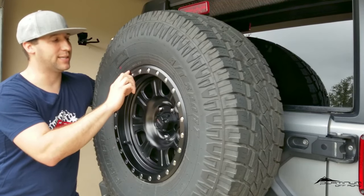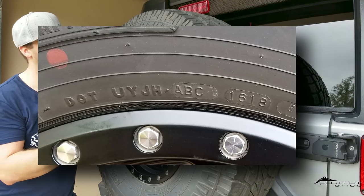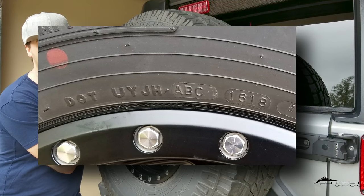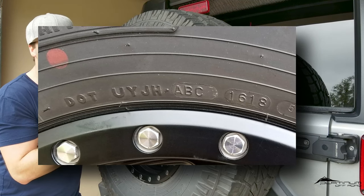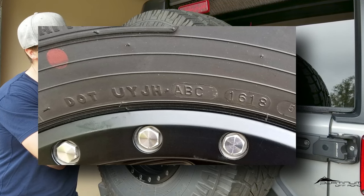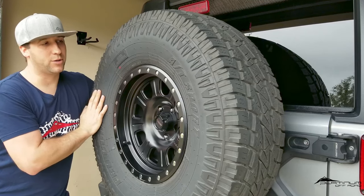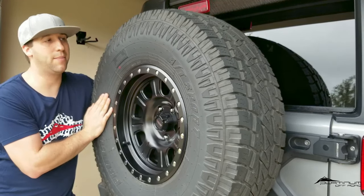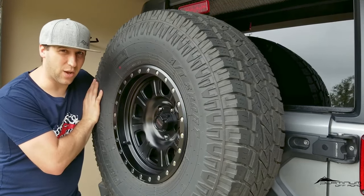You'll find the manufacturing date along the DOT number. The DOT number has a series of alpha characters then numeric. The alpha series indicates manufacturing location and plant, but you'll see a four-digit number — outlined with a little oval in most cases — those four digits by themselves are the manufacturing date. The first two digits are the week of the year and the second two digits are the year manufactured. For example, this tire was manufactured in the 16th week of 2018, and I purchased it close to the spring of 2019.